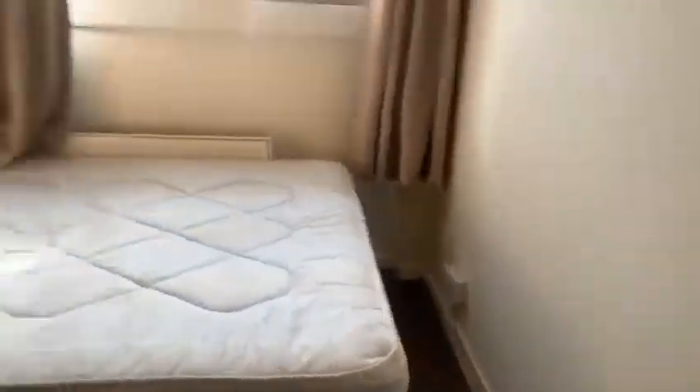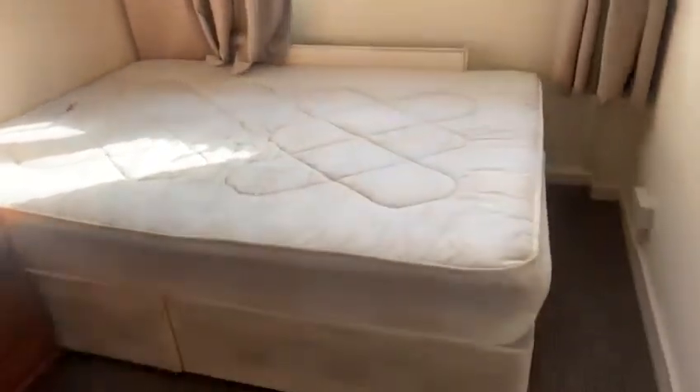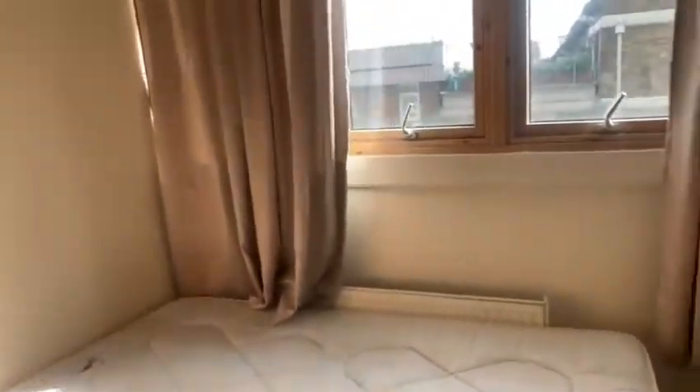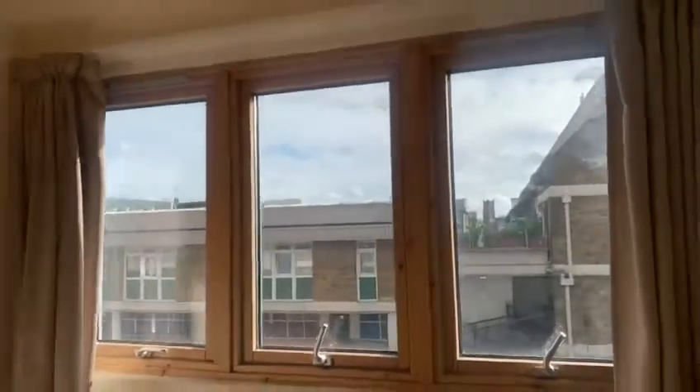Coming into the third room — really good size, it's a double. You can have the bed against the wall if you need it, but the layout is up to you to choose. We've got three windows outside with plenty of light.